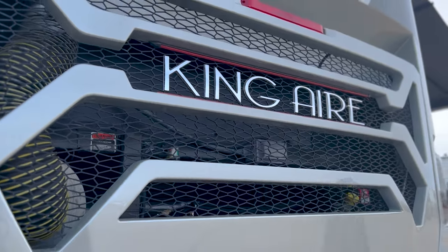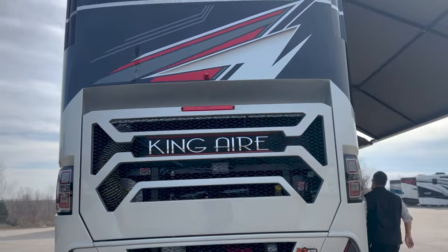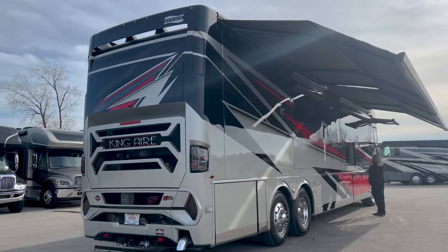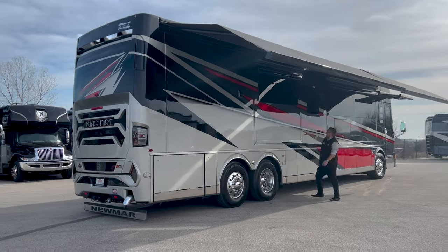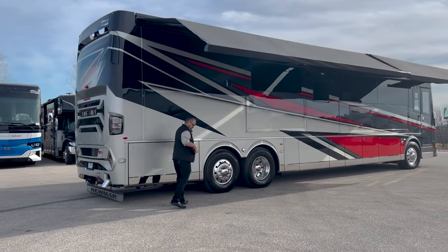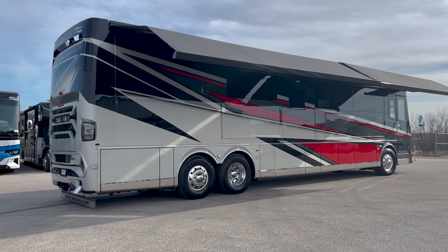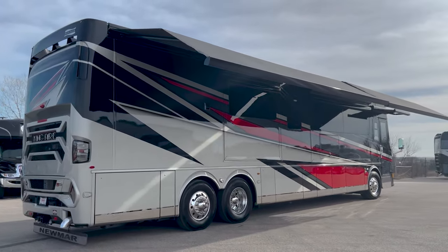I'm going to close these doors. Let's take a look at this King Air with all the doors closed and just see how beautiful this thing really is. I love the paint — the red, the gray, the silver, the drop shadow they've got going on. It is gorgeous. And I love how those Girard awnings come out and they drop down, giving you a little bit more added shade.